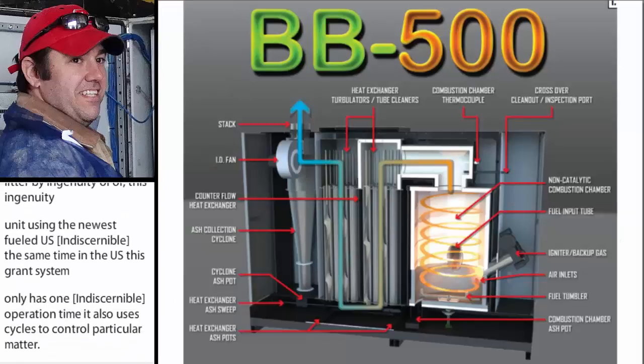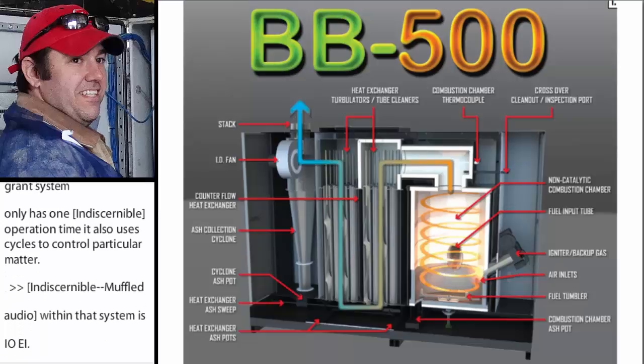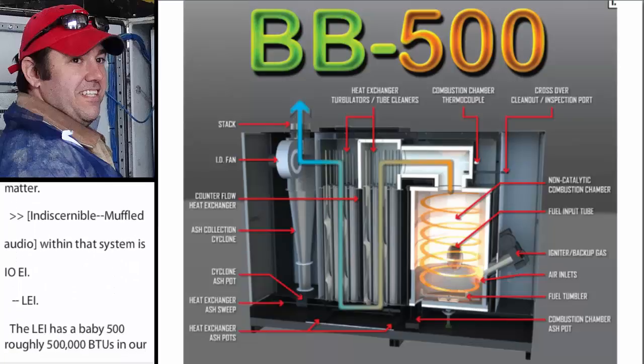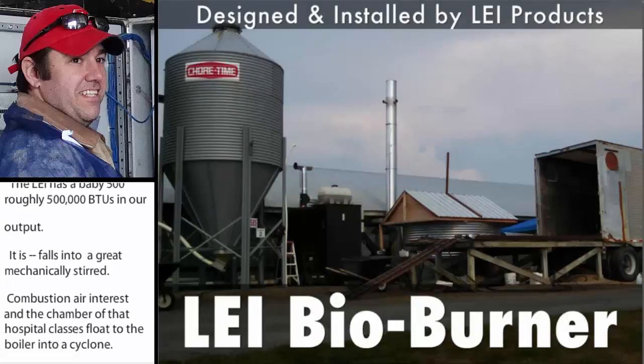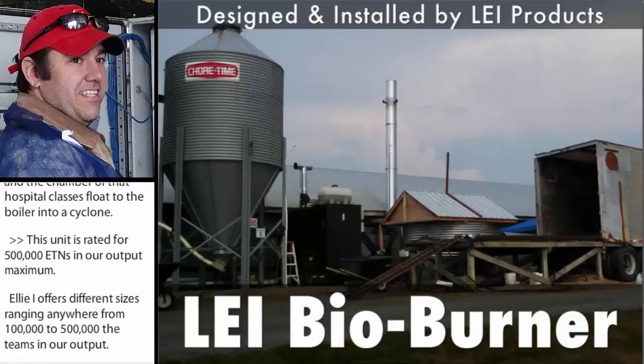The next system is by LEI. The LEI has a BD500, roughly 500,000 BTUs an hour output. The fuel is augured into the combustion chamber where it falls into a grate and is mechanically stirred. Combustion air enters into the chamber and then the hot flue gases flow through the boiler and into a cyclone. LEI offers different sizes ranging anywhere from 100,000 to 500,000 BTUs an hour output. These units were initially designed for woody biomass and have been used on the farm with woody biomass for the past three years.